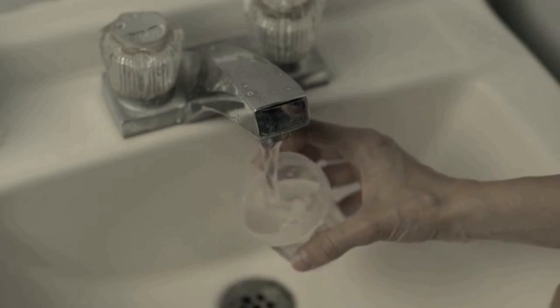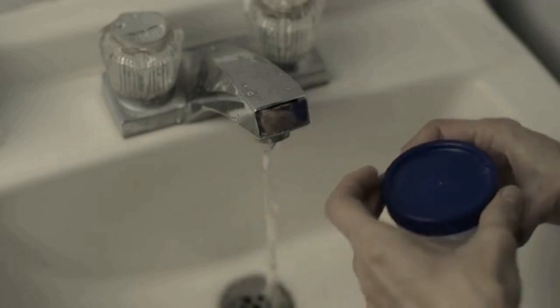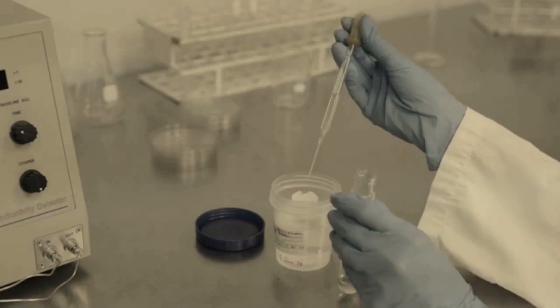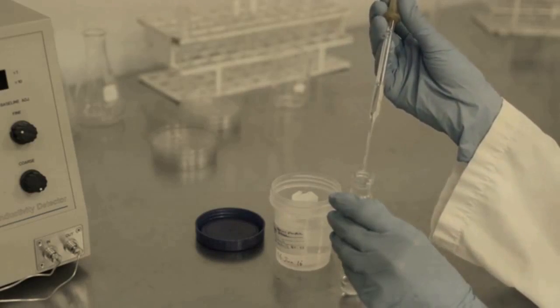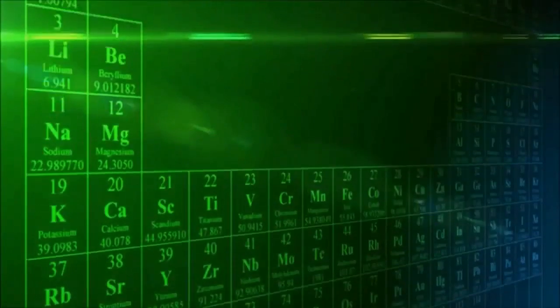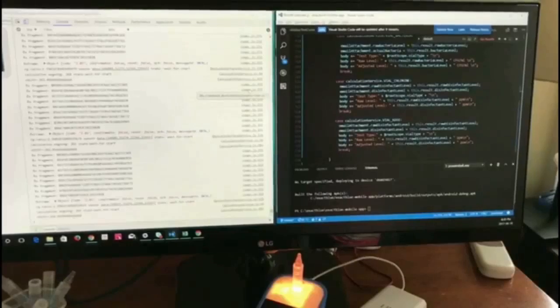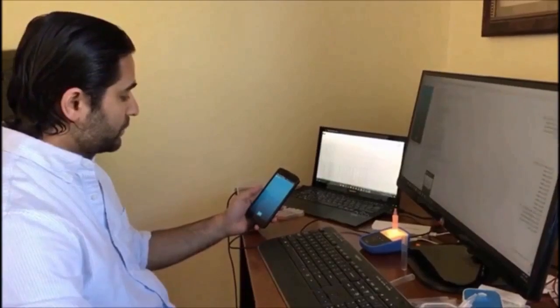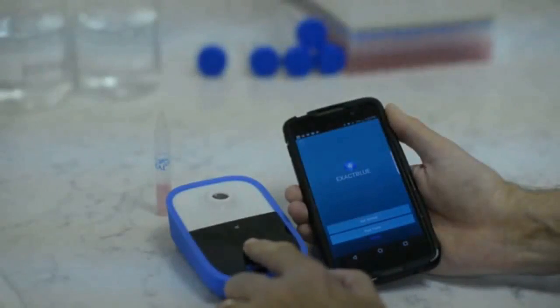Until recently, if you wanted to know if your water was safe, you had to take a sample of the water, take it to a lab, and wait days to get the results back. Now, for the first time in modern civilization, science, engineering, and ingenuity have come together, leading to the development of an advanced process that allows you to test the safety of water with simplicity, all in the palm of your hands.